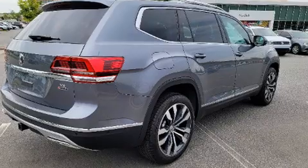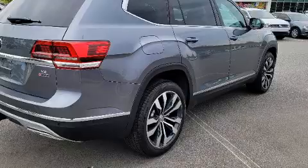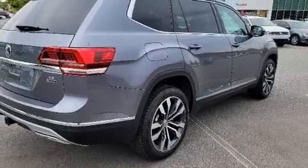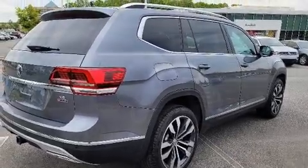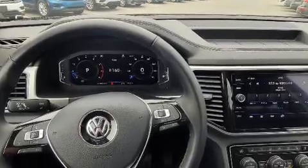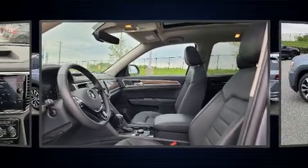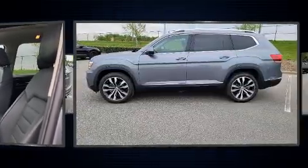A wealth of standard features means that you no longer have to sacrifice — like power windows, mirrors and seats, leather upholstery, heated and ventilated seats, front fog lights, power moonroof, and seat memory.